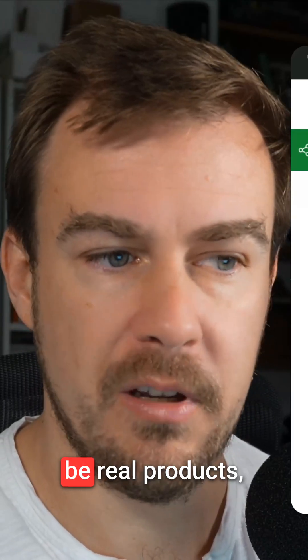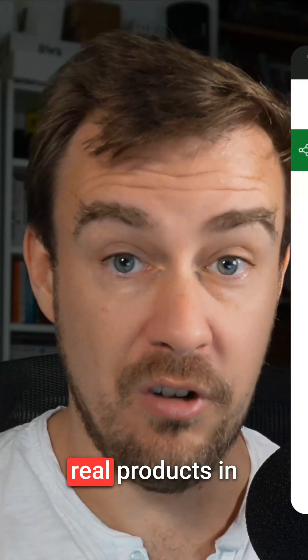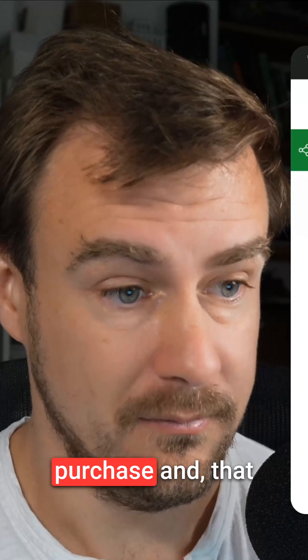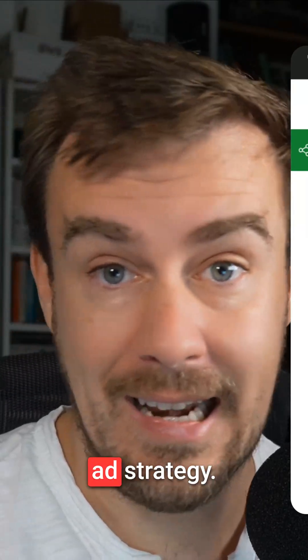Interestingly though, these won't be real products, presumably, because that's actually how Pinterest monetizes — you can pin real products in your mood board and then follow a link to make a purchase. That is how Pinterest monetizes, talking about ad strategy.